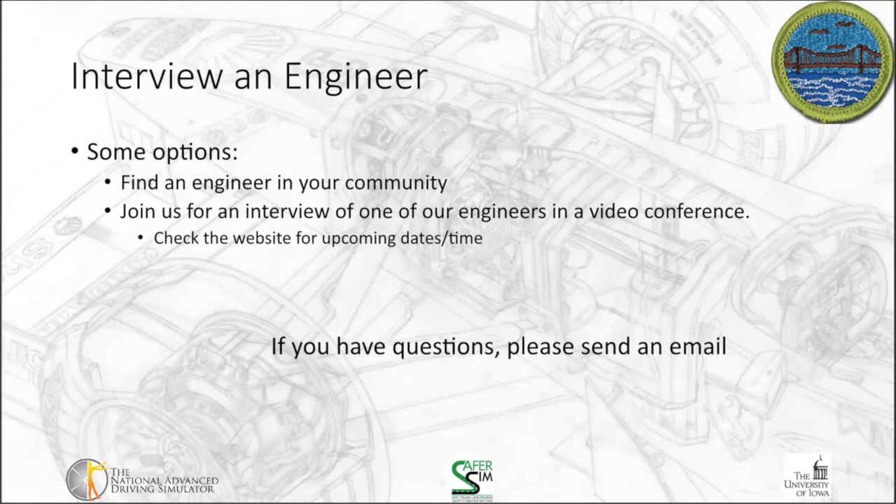If you have questions, please send an email. For this requirement, walk through the questions outlined in the workbook and merit badge requirements, and document those answers as you go. When all is done, summarize what you learned about engineering from the visit — refer back to what the engineer told you about their work — in requirement 4E. Let me know whether or not it makes you more or less likely to pursue a career in engineering. Thank you for joining us, and I look forward to requirement 5.